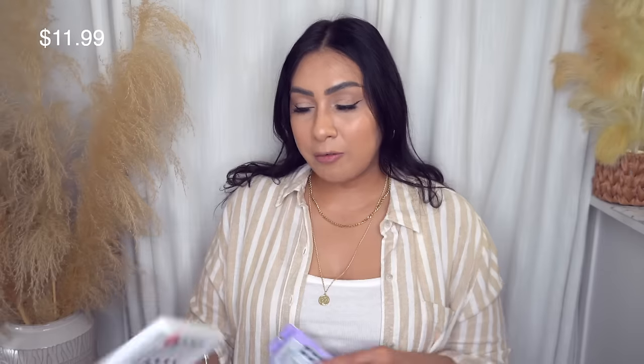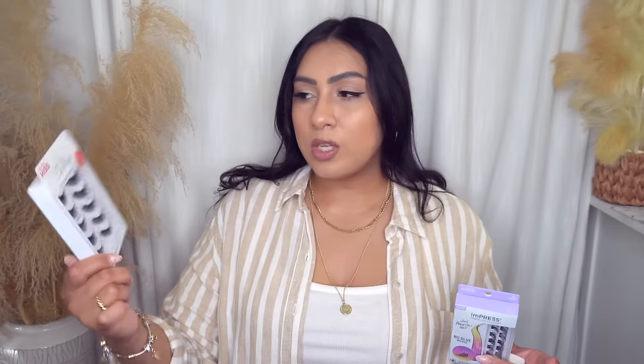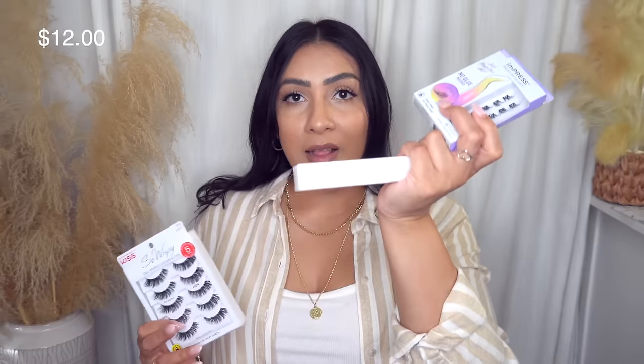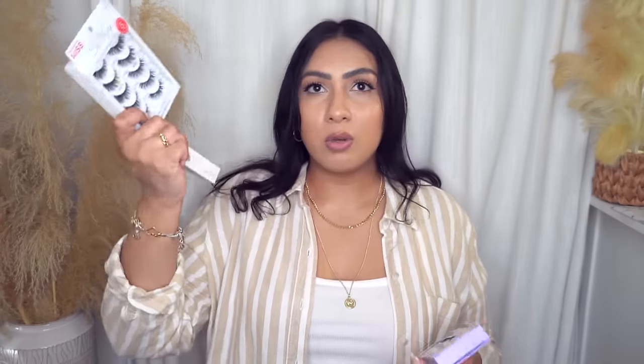I picked up my favorite eyelashes ever — the Kiss So Wispy in the style Pompadour. I always get compliments wearing these. Also got my favorite Velour eyelash glue of all time. And something new: the Impress Press-On Falsies with pre-bond technology — one step, supposed to last 24 hours, comes with an application tweezer and 12 clusters. I've never used this before, but I want to give this type of lash a second chance even though I tried something similar before and it didn't work.